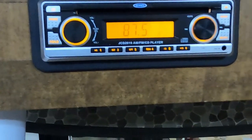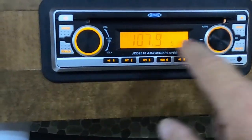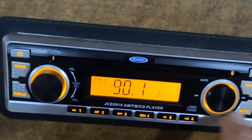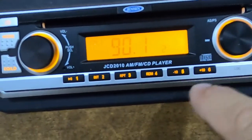The sound system has different modes — auxiliary and FM. It does not appear to be Bluetooth compatible, but it does have a CD player.